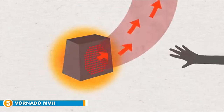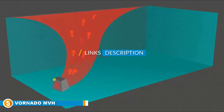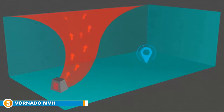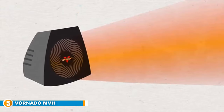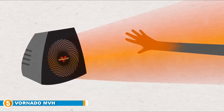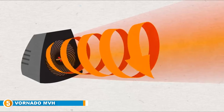Finally at number five is the Vornado MVH. The Vornado focuses on circulation to maintain heat throughout the room, rather than producing intense direct heat. This fan-like heater uses a spiral pattern called vortex action to push warm, gentle heat throughout the room, using both walls and ceilings as additional pathways. Its price tag is significantly cheaper than many competitors, and it is designed to use less energy than traditional heaters, saving customers on their power bill.